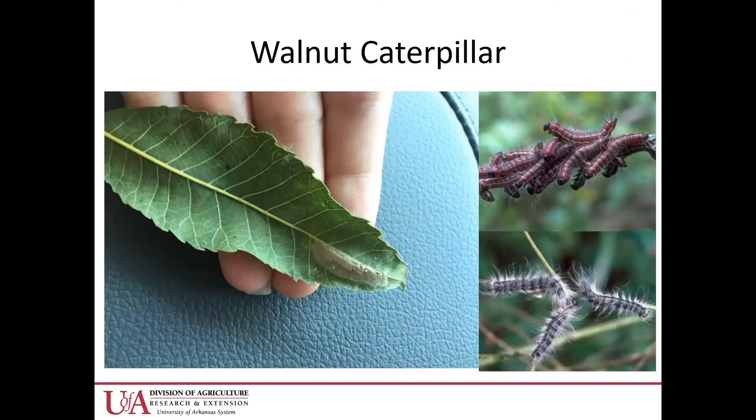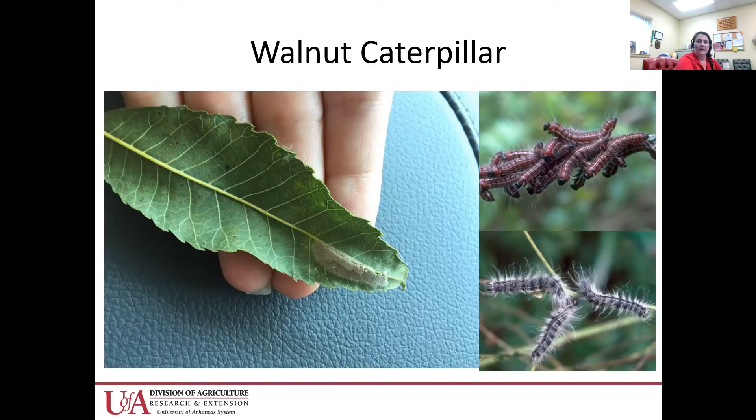Walnut caterpillar is something I see a lot. This is what the eggs look like, and they'll start laying their eggs in a few weeks. I haven't seen any eggs yet in the field, but they're just a mass of eggs on the underside of the leaves. Walnut caterpillar will completely consume all of the leaves so you just have petioles sticking out everywhere, and they're really detrimental to smaller trees. Same recommendation for them as hickory shuckworm.